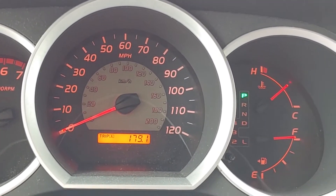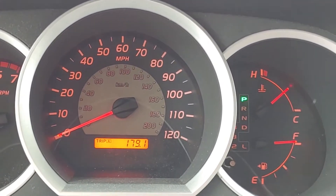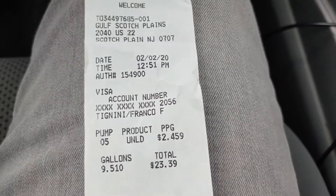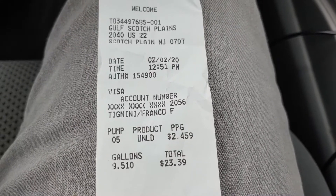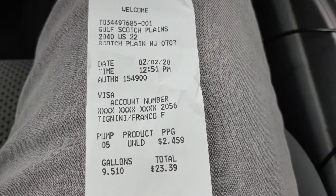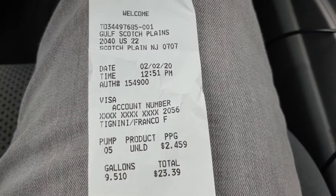Then we're going to drive a tank full or half a tank and see if the fuel economy improved with putting new spark plugs. So let's do the calculation now. 179 miles divided by 9.5 gallons is like 18 and a half miles per gallon. Let's see if the new spark plugs actually improve this fuel economy.